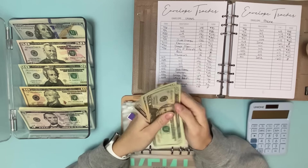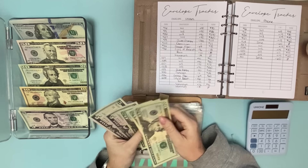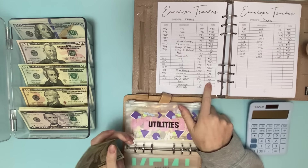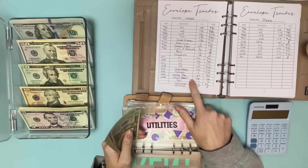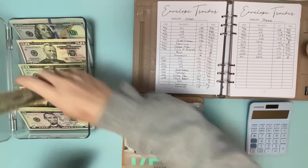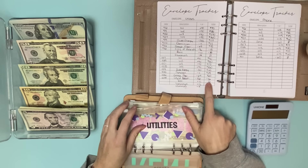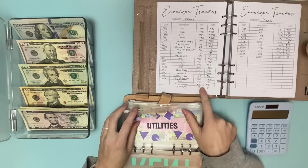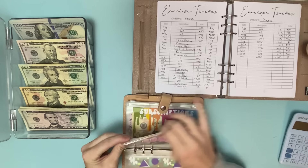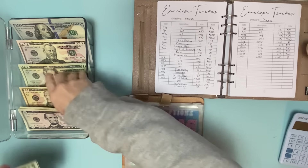That should leave us with $60. But then City of Raleigh, which was our sewer and water, puts us in the negatives. So we'll put all of this in here and we are negative $46, or $36 because I added that $10 from rent. And we're going to pull some money from other categories, so we will come back to that.